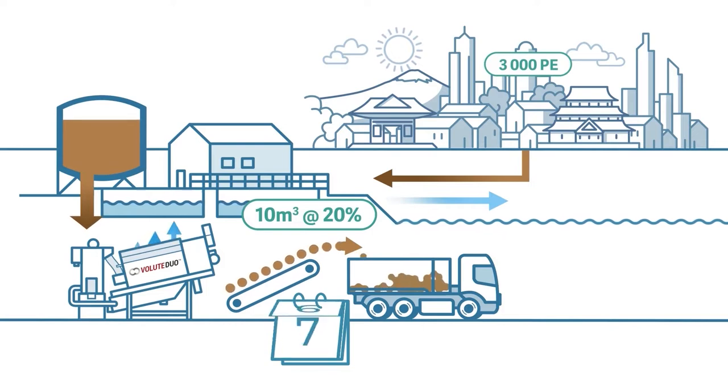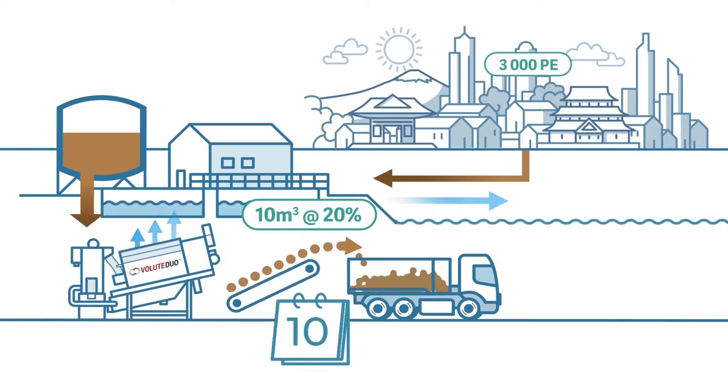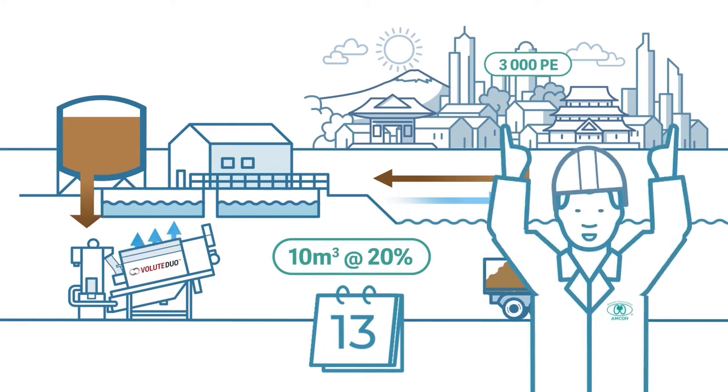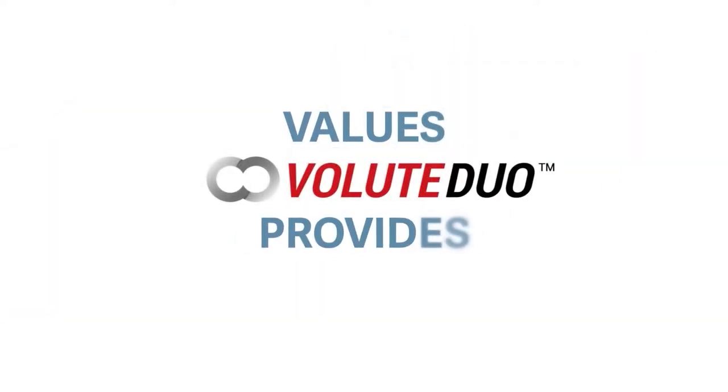In the 90s we introduced the first volute sludge dewatering press to the market. Volute dewatering press was a real game changer in Japan at that time. By dewatering sludge we greatly reduced its disposal volume. Let's look at the values volute dewatering press provides.